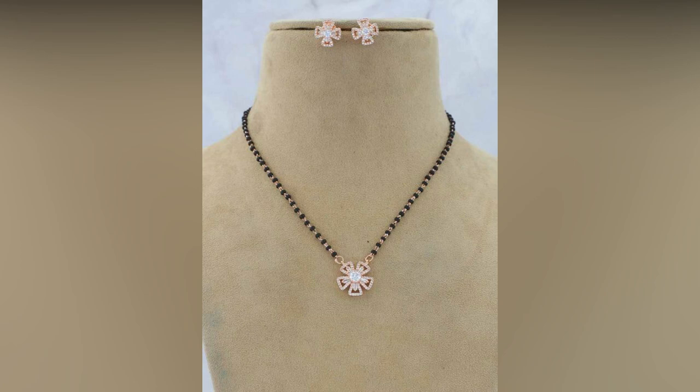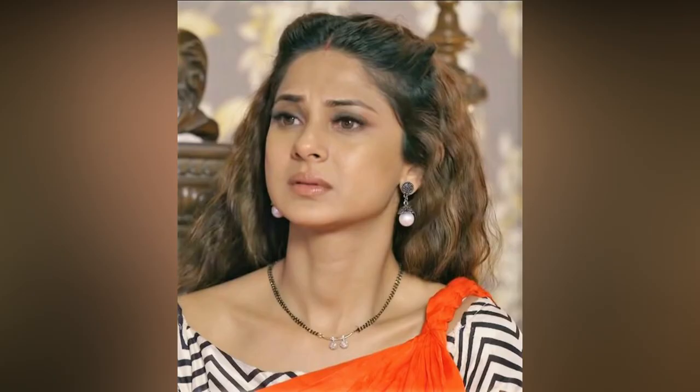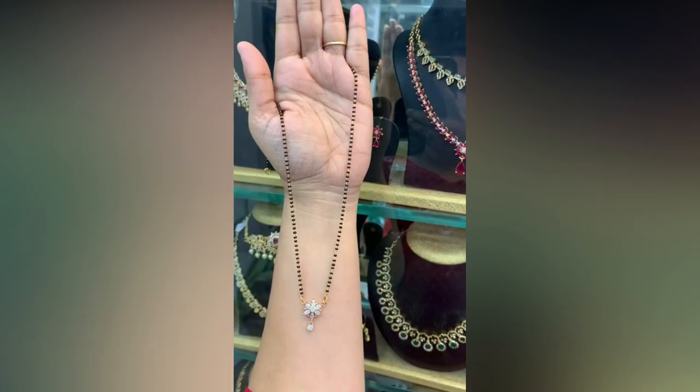While its traditional significance remains unaltered, the way it enhances one's overall appearance has transformed it into a fashion statement adored by married Indian women across the globe.